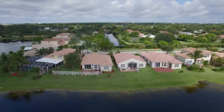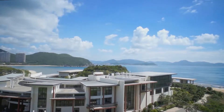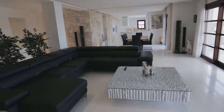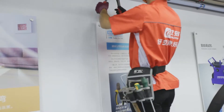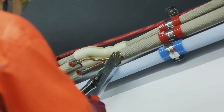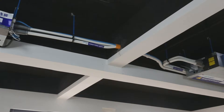With the continuous improvement of housing conditions and living quality, central air conditioning, which was once only used in high-end hotels and luxury villas, is now approaching our homes. When we buy central air conditioning, we pay attention to the brand and appearance, but it is easy to ignore the importance of concealed installation and installation quality.